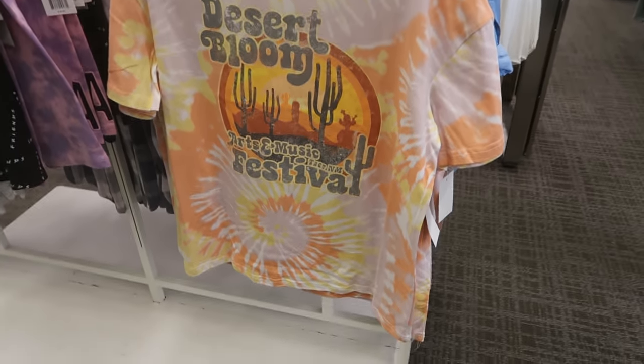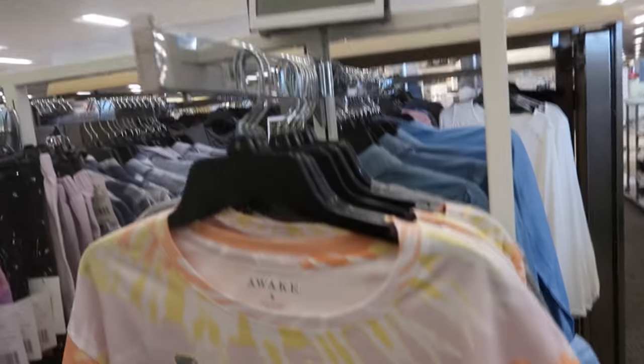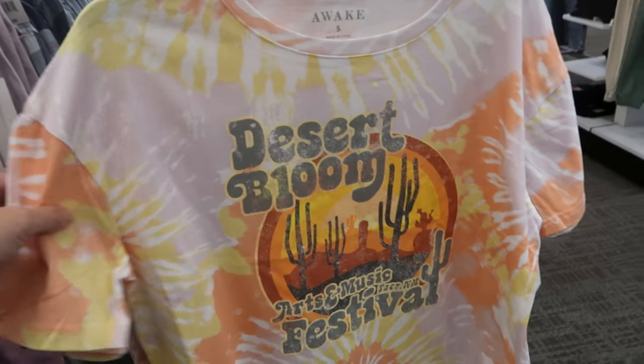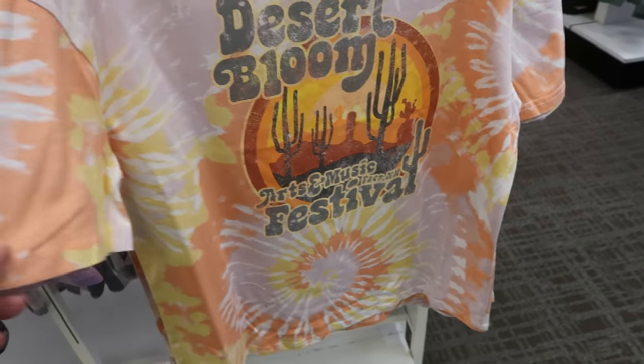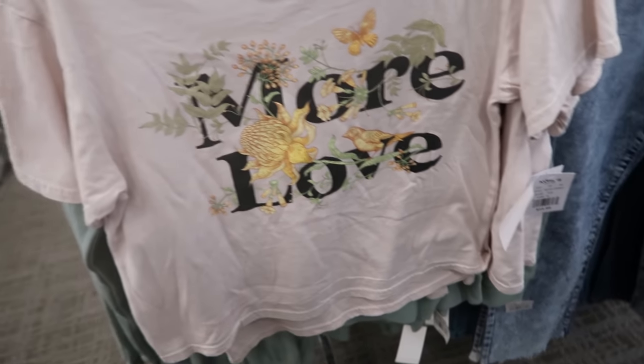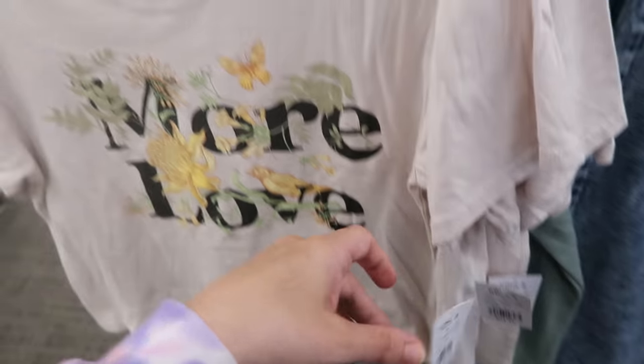Here's a really cute graphic tee — it says Desert Bloom Arts and Music Festival. It's buy one get one half off, normally $24. Here's another cute graphic tee that's cropped and says 'more love,' also normally $24.